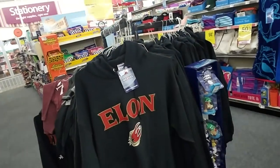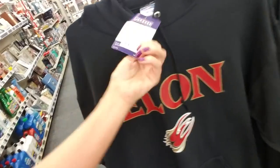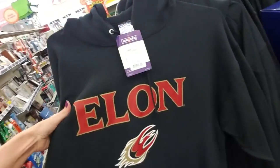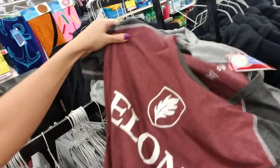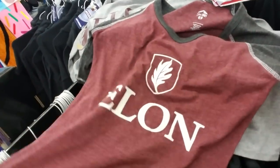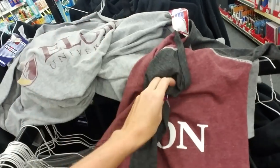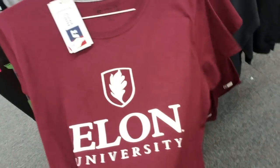They don't have a lot, just a little bit, but I thought we'd take a look at it. The first thing I noticed when I came over here — this is really cool — they have Elon hoodies. These are jerseys, $29.99. It's a nice thick hoodie. And they have t-shirts. I like that color, it's kind of a burgundy color. Really nice. And then they have a gray one and a darker one here too. That's really pretty.